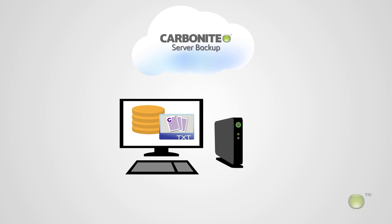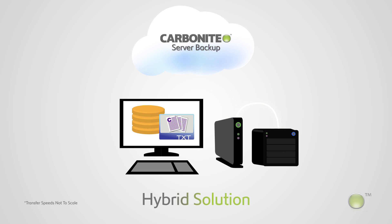For an added layer of data protection, Carbonite Server Backup features hybrid backup. With this feature, you can backup to the secure cloud, locally to internal storage or network storage like NAS or SAN, or to both locally and to the cloud. The hybrid approach combines the security of cloud backup with the speed of local storage for the best of both worlds, allowing you to easily and quickly recover from a local backup while ensuring the data is protected in the cloud.